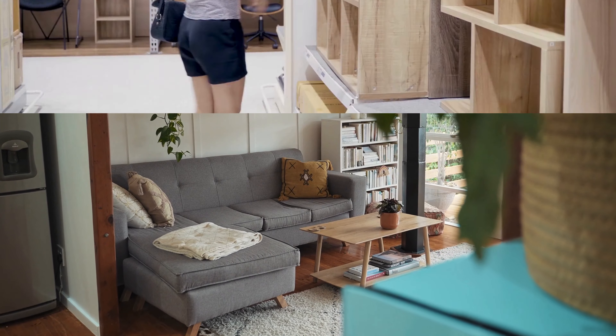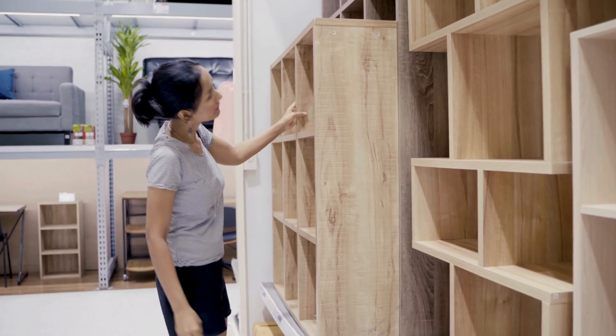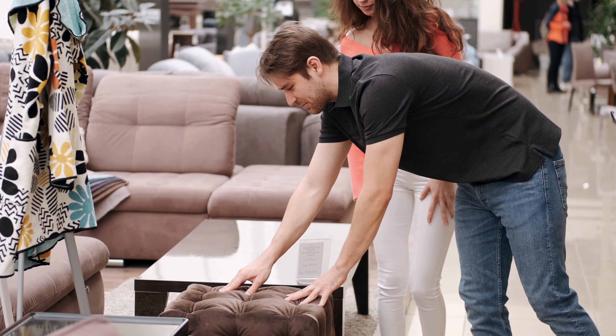Want to give your home a makeover? Temu has daily deals on furniture, fixtures, and home accents. You can save up to 65% on stylish updates for your space without breaking the bank.